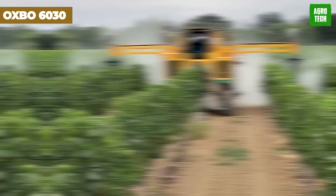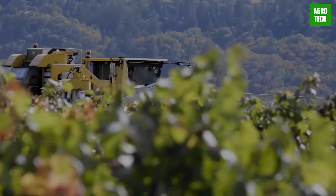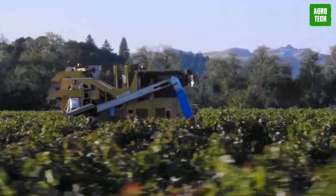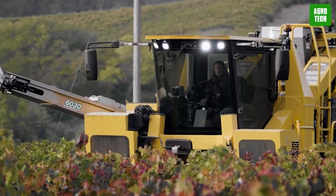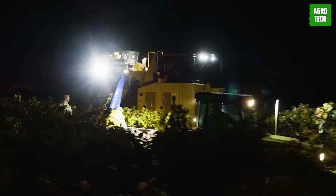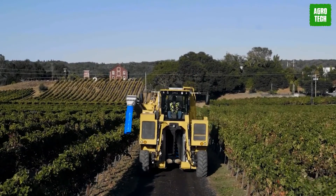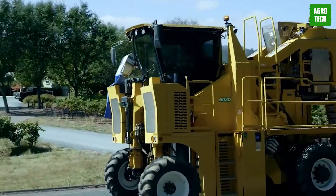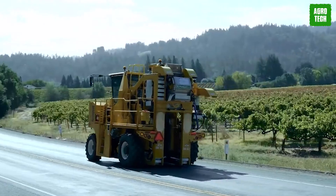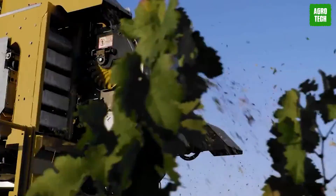This model is perfect for vineyards seeking to improve productivity and maintain the highest standards in grape collection. The Oxbow 6030 is a premier grape harvester renowned for its efficiency and robust performance in vineyard operations. Engineered for high-capacity harvesting, it features advanced technology that ensures precise and gentle grape collection, minimizing damage and preserving quality. The 6030 is equipped with user-friendly controls and a durable design, making it suitable for a wide range of vineyard conditions. Manufactured in Clear Lake, Wisconsin, the Oxbow 6030 combines American engineering excellence with innovative features such as adjustable cleaning systems and high-volume hoppers to enhance productivity and operational efficiency in viticulture.